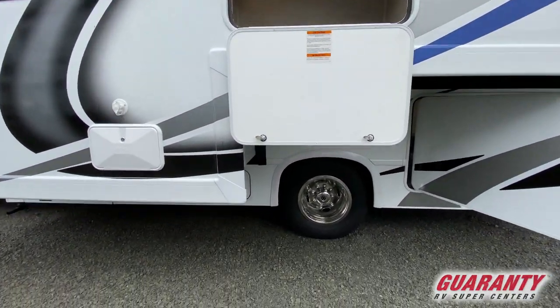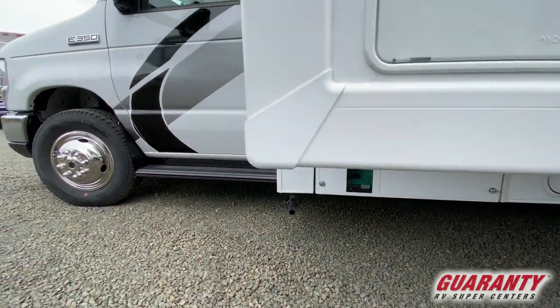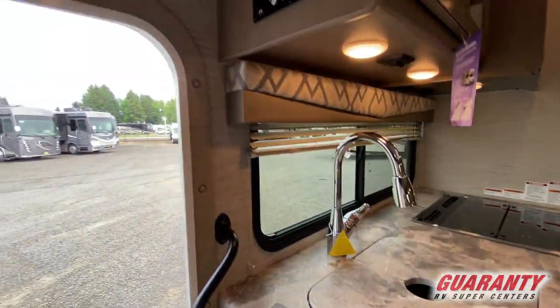More is better. Full wall slide, a 10-gallon gas/electric water heater. As we circle around, obviously on the new Ford. But as we go inside, you'll see this has the darker wood — it shows really well.